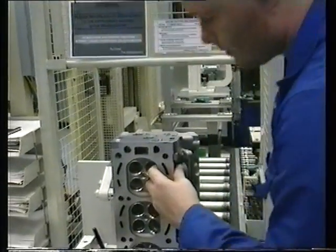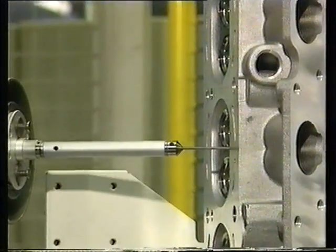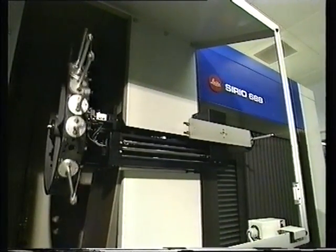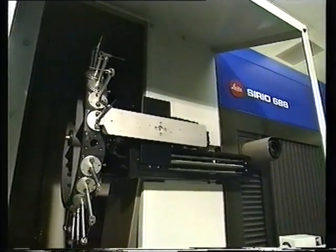Finally, at the end of the line, a further sample of cylinder heads is given a full dimensional check by a robot measuring machine. Several hundred data points are recorded and then analysed to check any change of critical parameters.